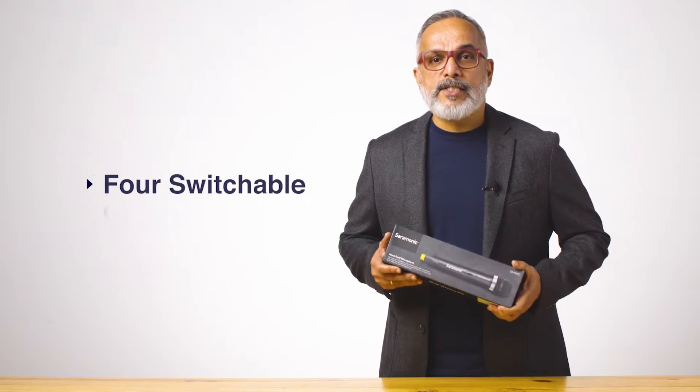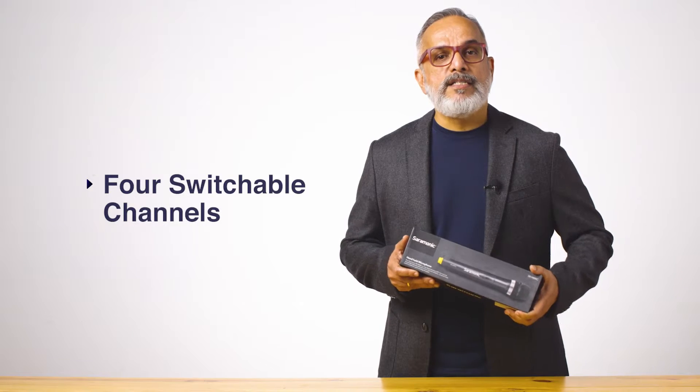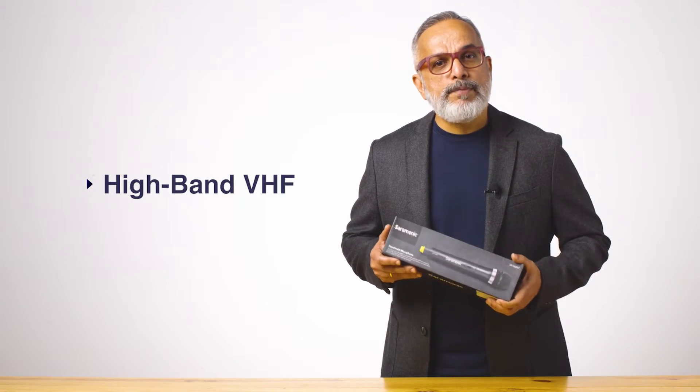The four switchable channels keep you free from interference. The high bandwidth VHF provides pure sound, and it can record audio up to 60 meters with real-time monitoring.